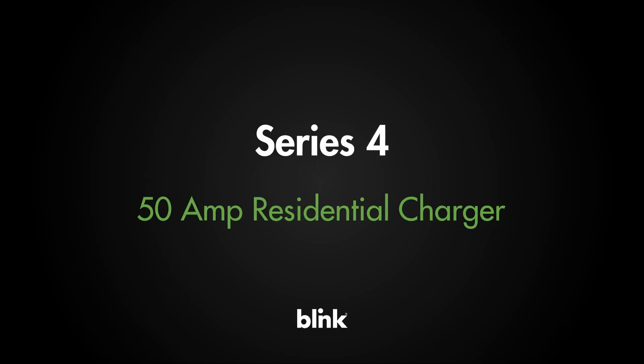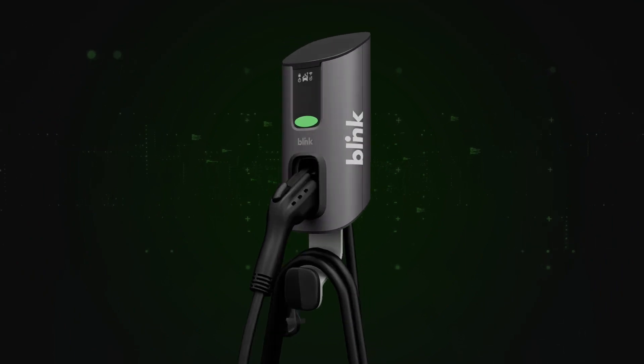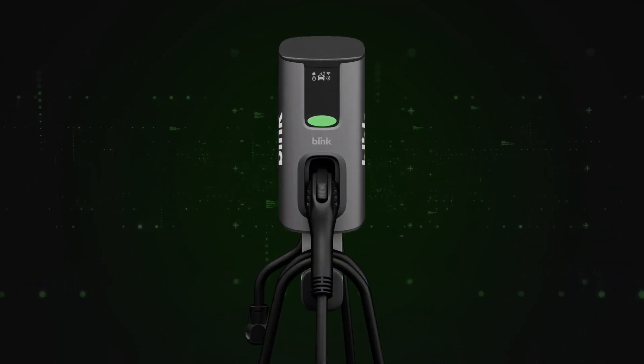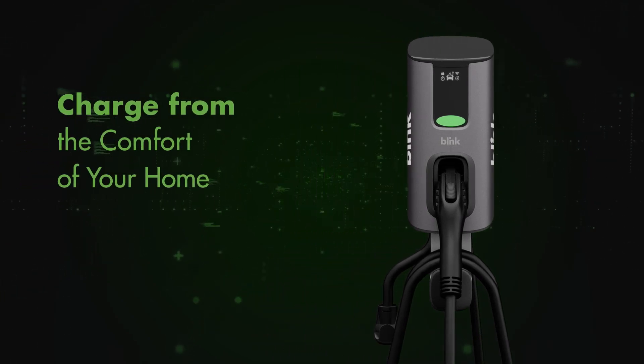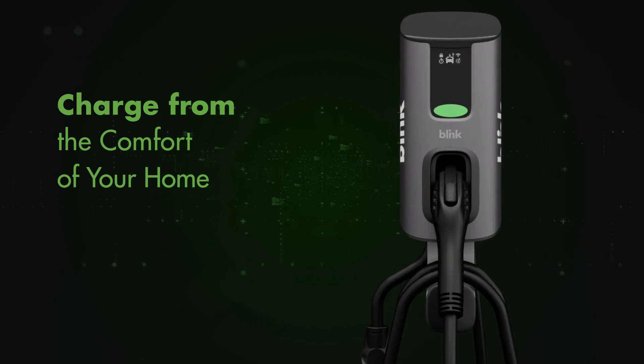With innovative features, the Series 4 allows maximum power delivery, greater convenience, easy setup, and the advanced technology drivers need to ensure their vehicle is ready to go. Designed to make charging from the comfort of your home even easier, faster, and better.